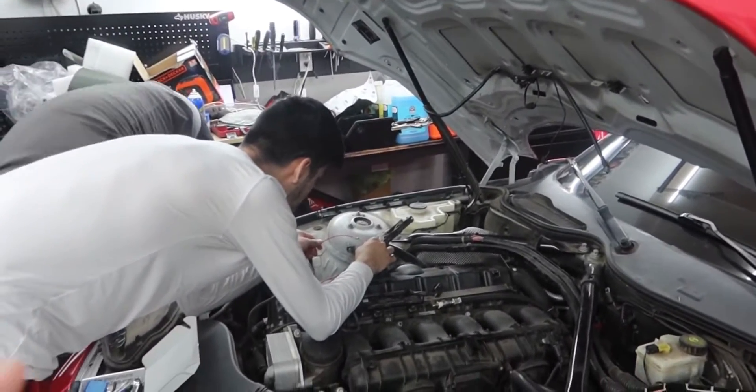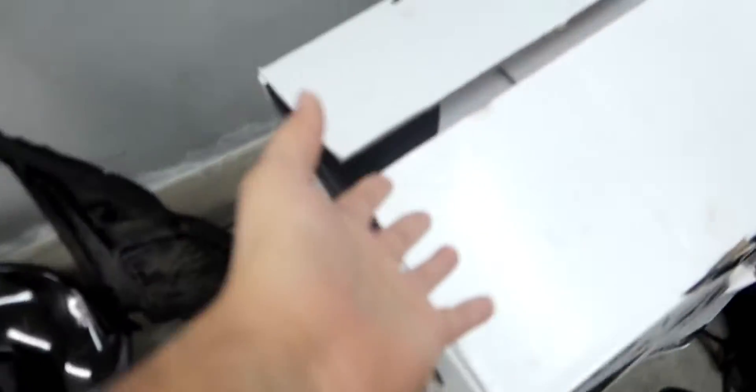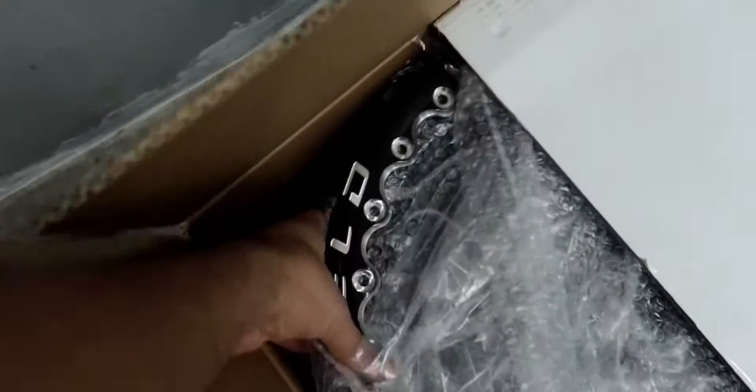We've only seen probably like one or two that actually get it done. For the n54 — as you guys know, we do have an n54 as a project car as well. Quick little sneak peek on the wheels. I'm gonna be doing a separate video on everything that we have.